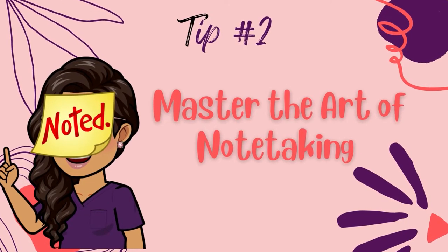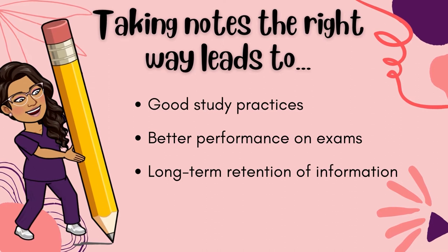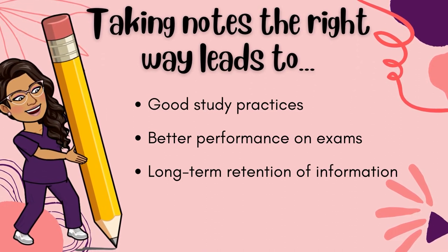Tip number two: master the art of note-taking. The skill of note-taking is a must in any nursing or healthcare program. Some professors might even be gracious enough to create lecture notes in point form for each week. That would be a bonus, so don't rely only on your professor's notes to get you by, and don't rely on your friend's notes either. You've got to take your own notes — not only so you can have them and refer to them when you need to, but research tells us that learning happens as we take notes. Taking notes the right way leads to good study practices, better performance on exams, and long-term retention of information. And that's what we want — we want information to sink into our brains so we remember it and understand it.